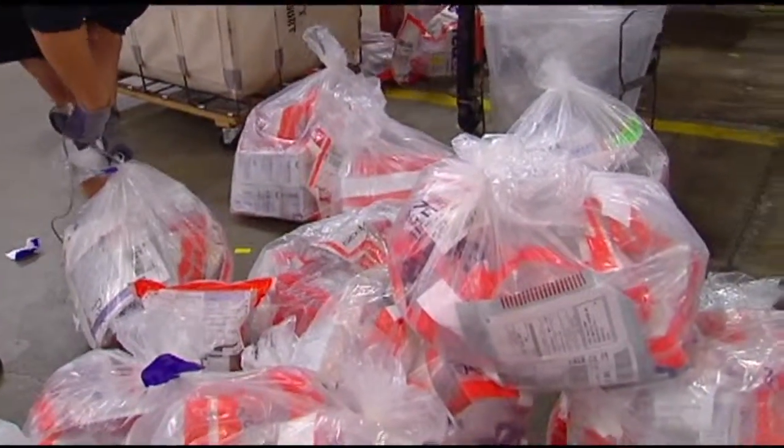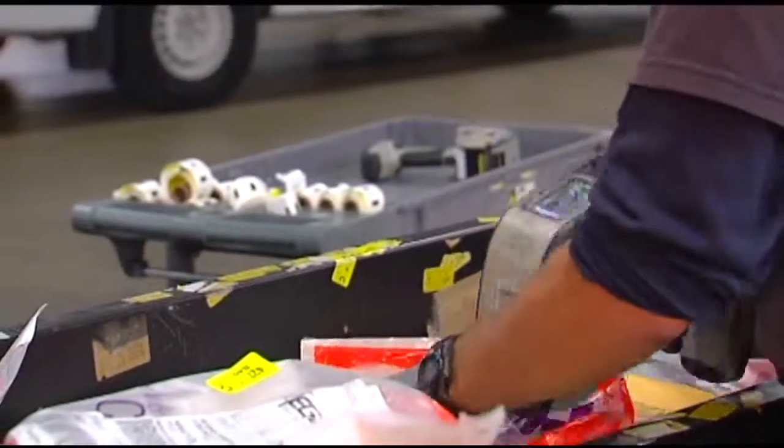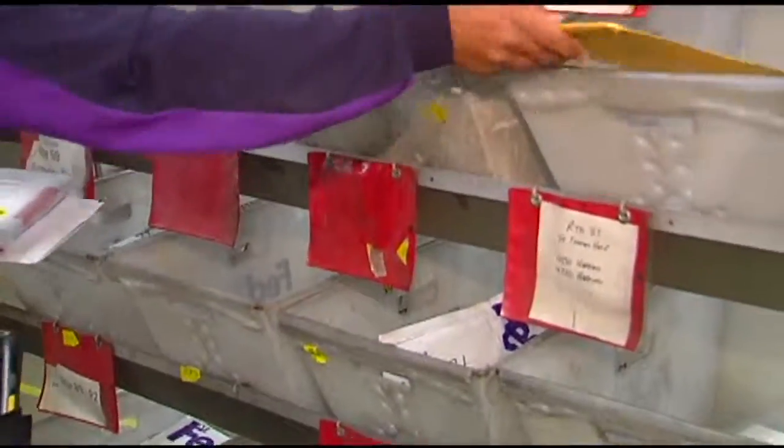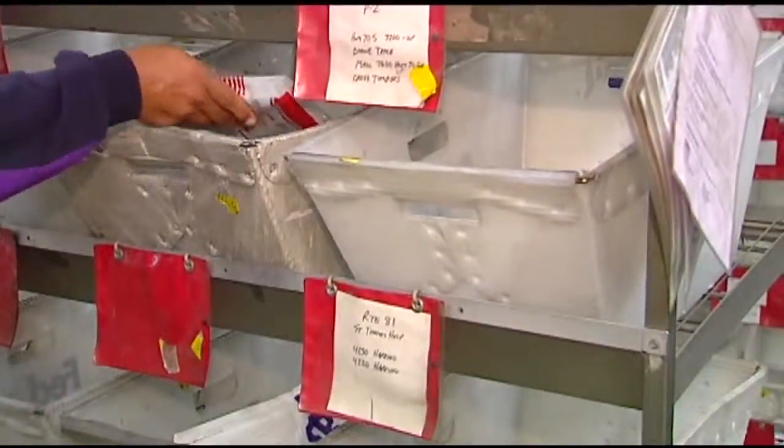The record number of packages is thanks largely to online shoppers. If you have a package to ship, there is some advice to make sure all runs smoothly: use sturdy cardboard boxes, do not use masking tape or scotch tape, and no string or paper on the outside.